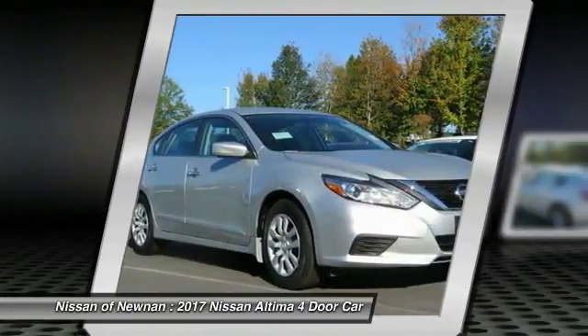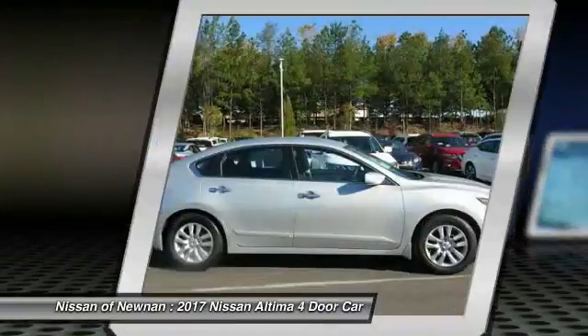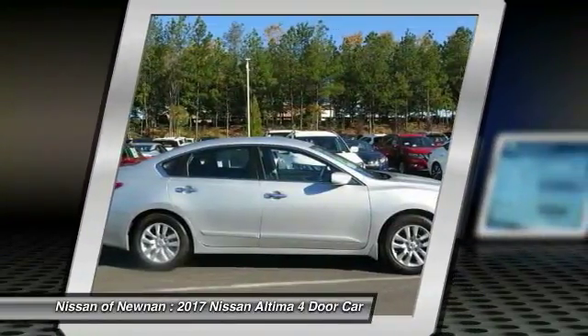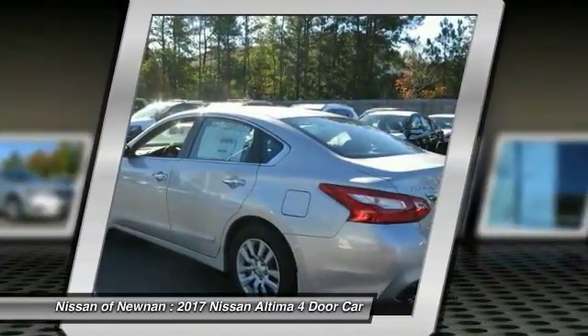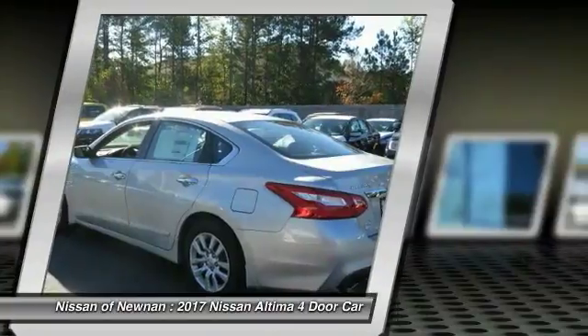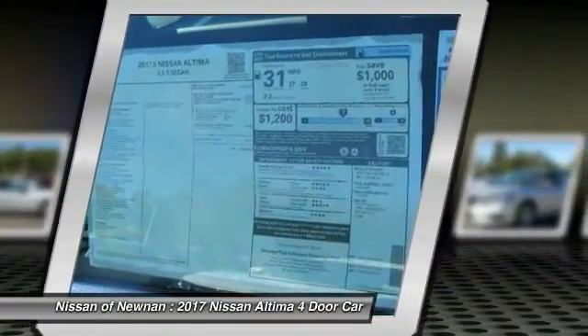The Nissan Altima offers advanced features to make life easier, including push-button ignition, which comes standard. Combine that with a powerful V6 or efficient four-cylinder engine, six standard airbags, and over 5,000 quality and performance tests, and you'll see the Nissan Altima is made to drive and built to last.